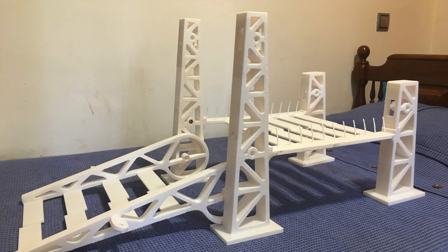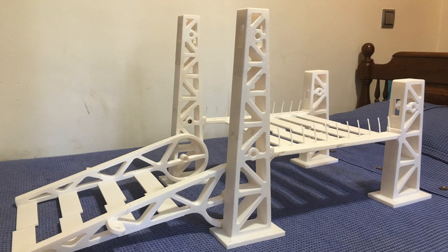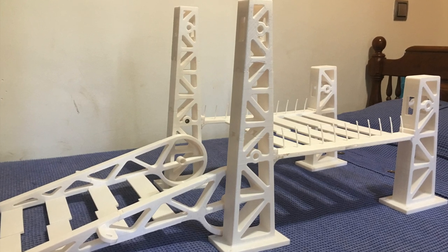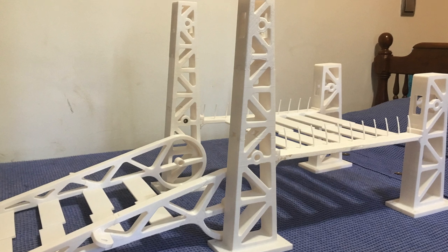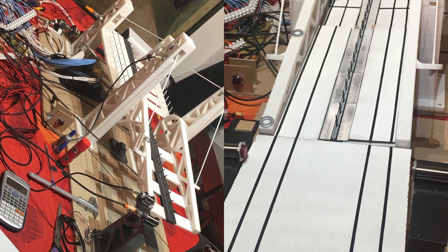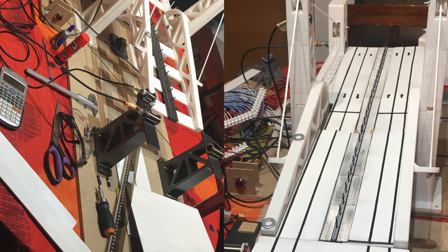We 3D printed everything and after a couple of weeks we ended up with the whole structure. Our first idea was to build a two rotatory platform bridge, but because of how much 3D printing material and the time it took to print, we decided to build only one half of the bridge and then build one platform on which the bridge would close. Using wood and other tools we constructed the rest of the structure, then painted the lanes and glued some parts.